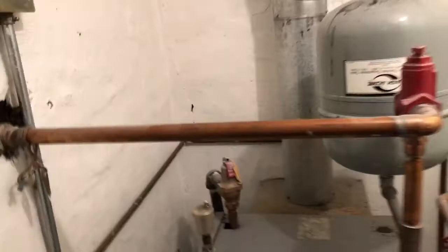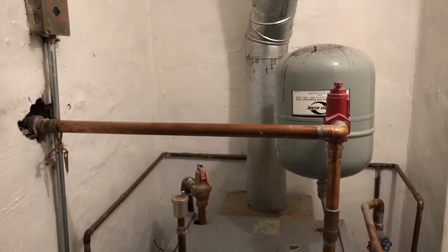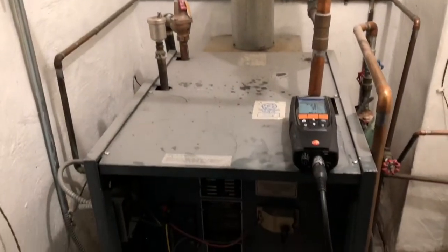The customer's complaint was no heat. The boiler was cycling on and off at temperature, but was not circulating.